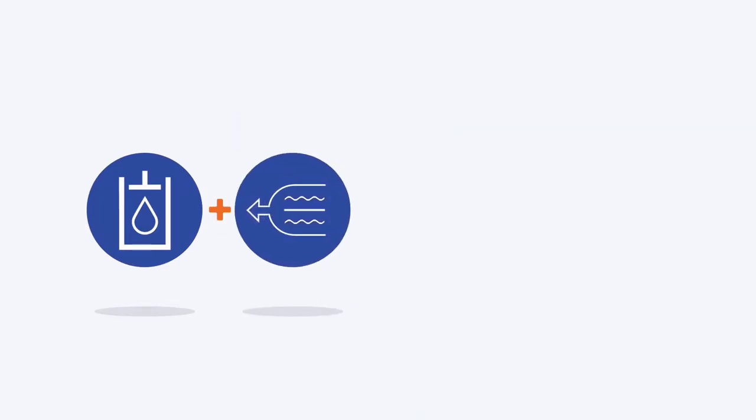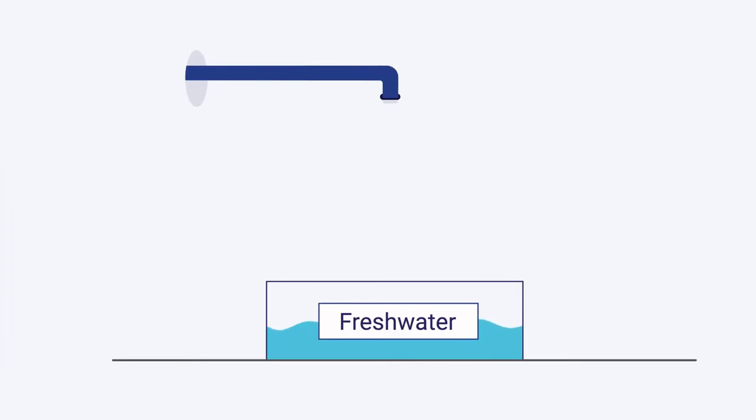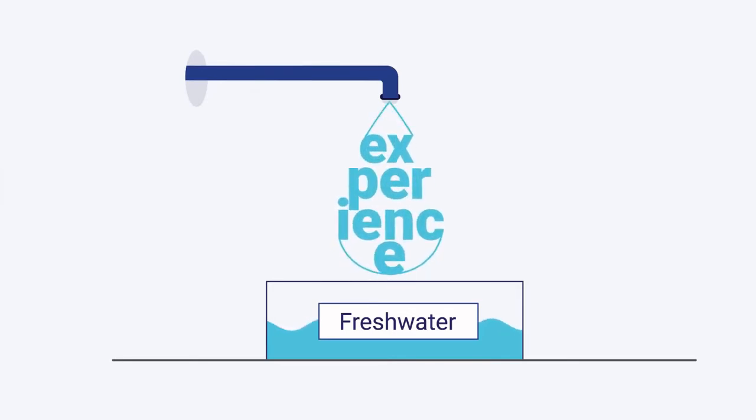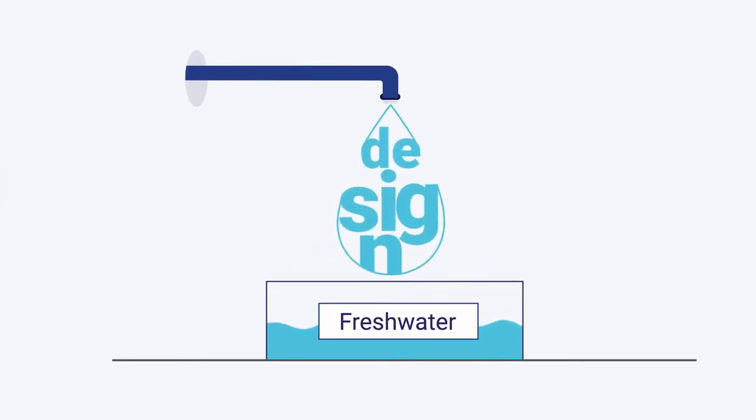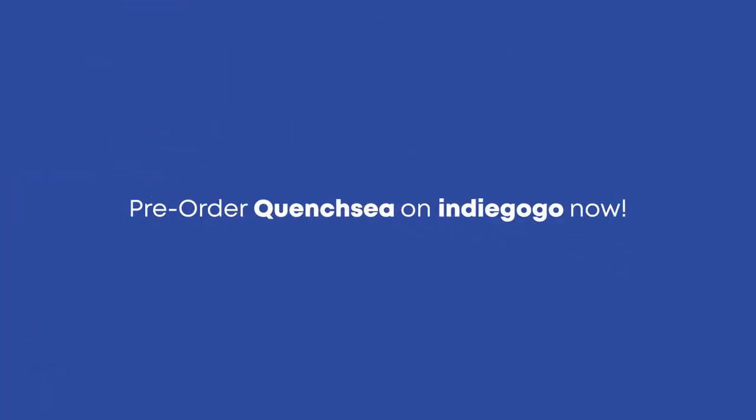QuenchSea is meticulously crafted to embody the highest standards of experience, design, and engineering, while setting a new standard for water and energy use. Pre-order QuenchSea on Indiegogo now.